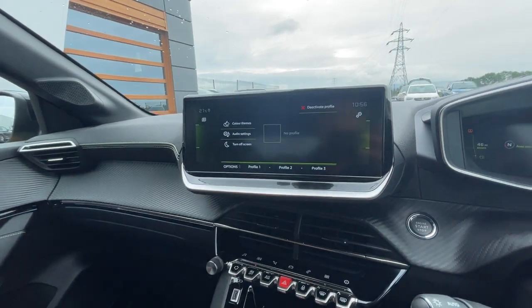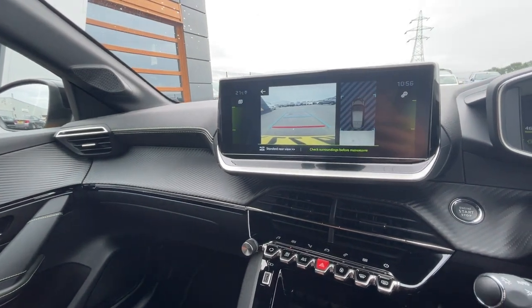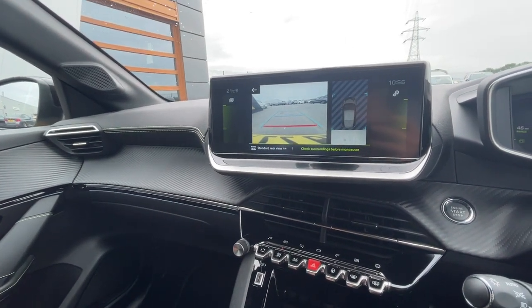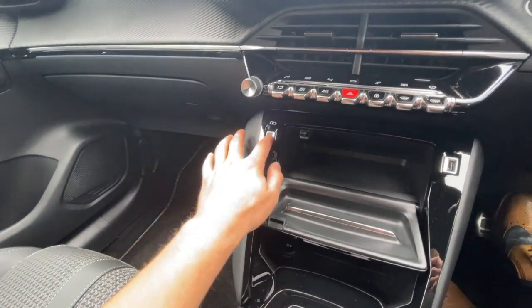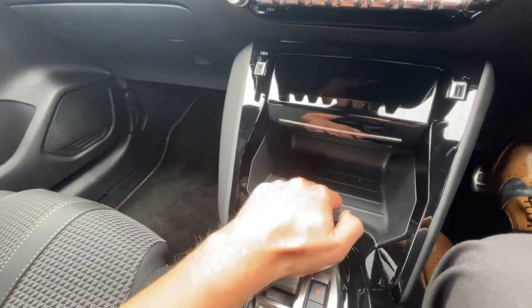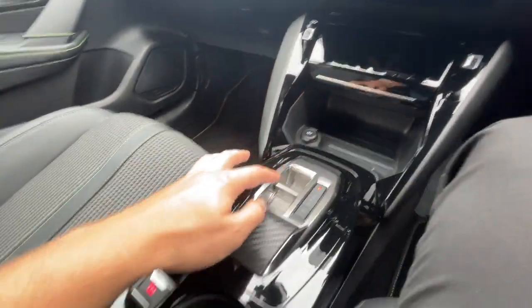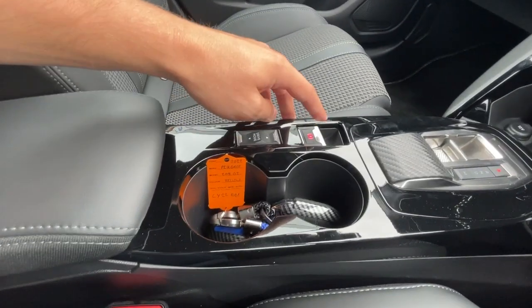All different vehicle settings just there. I'll just knock it into reverse — as you can see, reverse parking camera with parking guidelines. It's got a smartphone docking station which includes a USB-C and USB port, and a 12-volt plug socket.